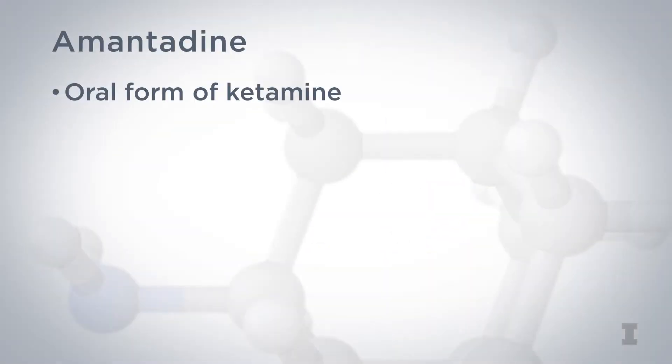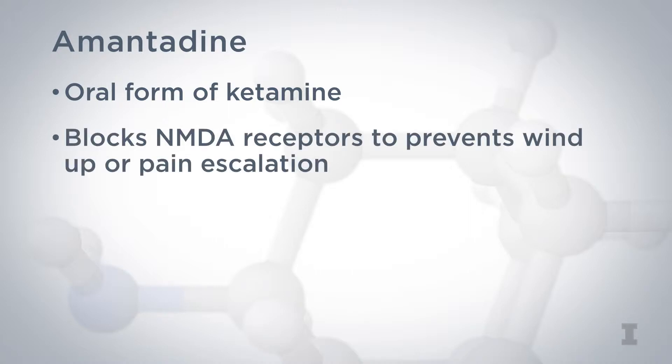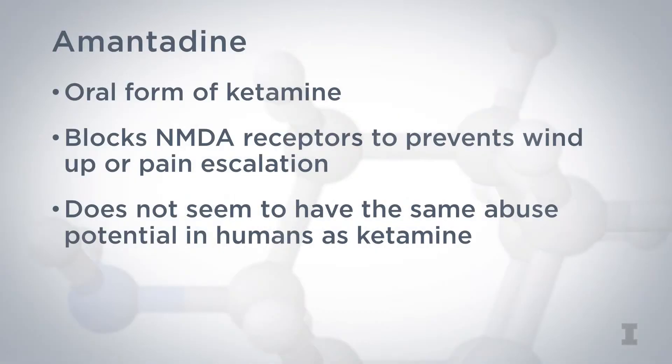Amantadine is an oral form of ketamine. Like ketamine, it blocks NMDA receptors, so it prevents wind-up or pain escalation. It is essentially acting as a dissociative with mild analgesic effects. Amantadine does not seem to have the same abuse potential in humans as ketamine.